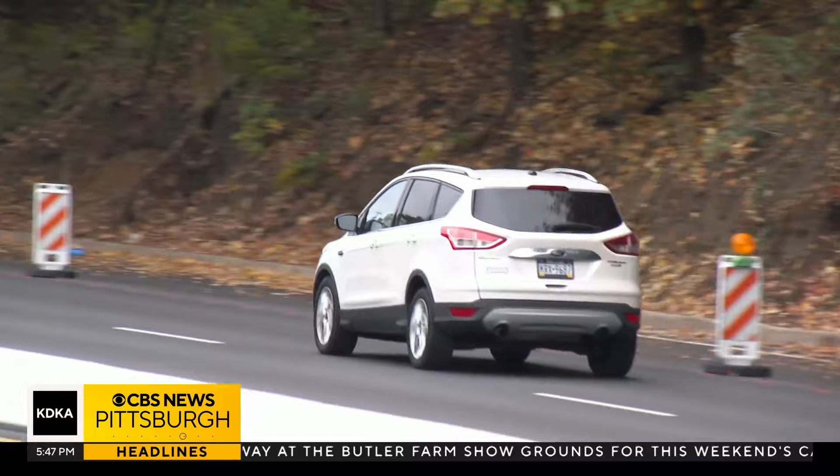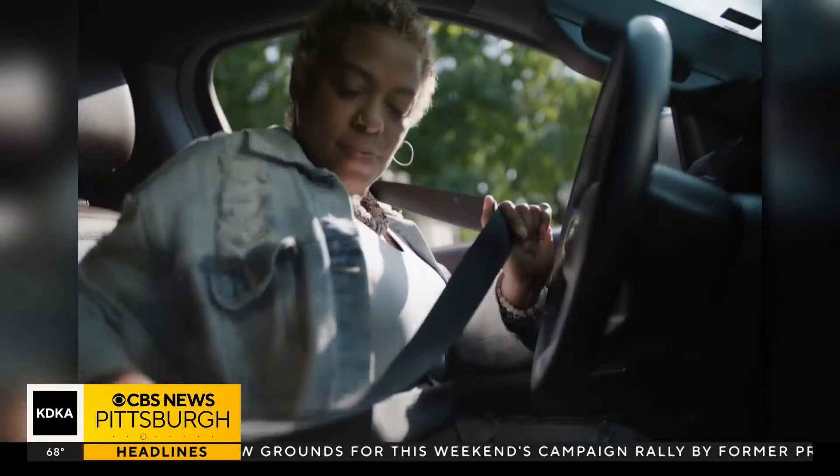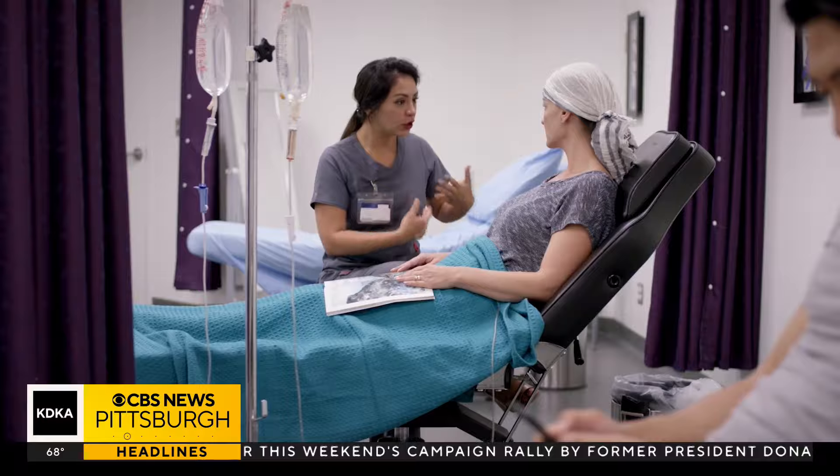For breast cancer survivors, returning to the simple activities of life can feel like a blessing, but they also can feel uncomfortable. That's why Ford created a new device in order to encourage women to get back behind the wheel again. Cars enable us to live independently and get where we need to be, but the seatbelt means pain for survivors of breast cancer.